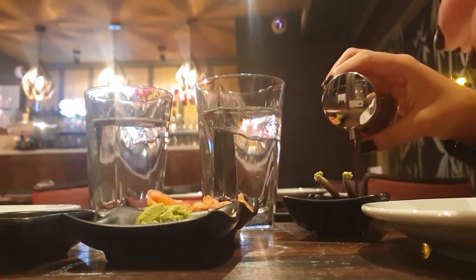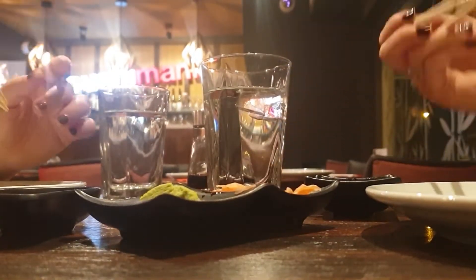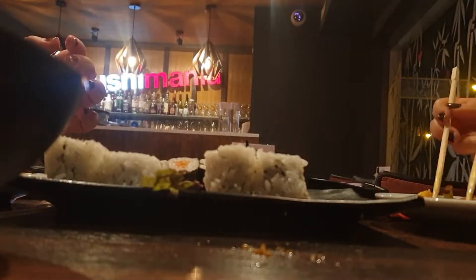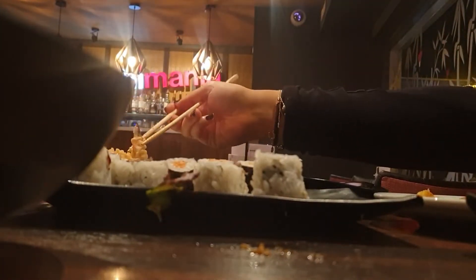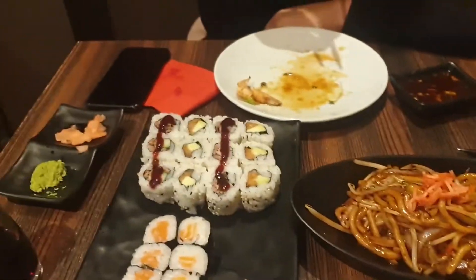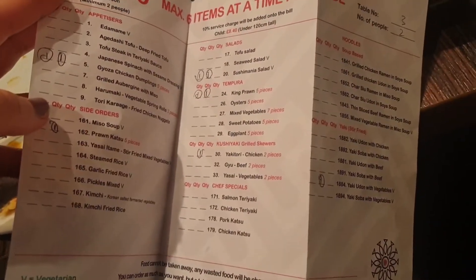Tonight is date night — we're at Sushi Mania. The rest of the food has just arrived for round two. For anyone who doesn't know, the system here works as £17.80 per person; you get three rounds and you pick whatever you want. Once again, we've overdone it.